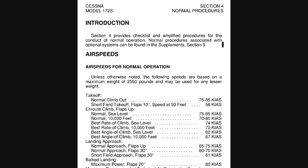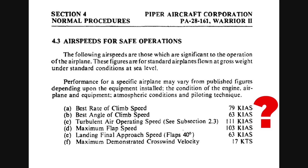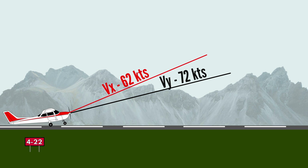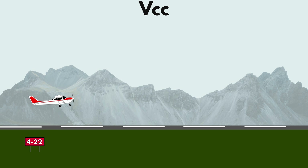Vcc, or cruise climb, is sometimes published in the POH, but for many aircraft it's not. Vcc can in theory be any airspeed higher than Vy that results in a positive rate of climb. Since it's the fastest of the climb speeds, it's usually done to get to your destination faster, sacrificing some vertical speed for more horizontal speed.